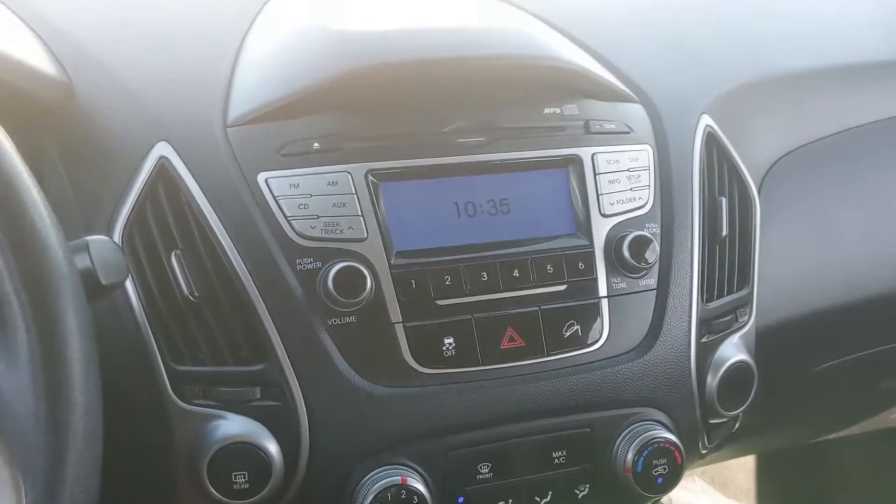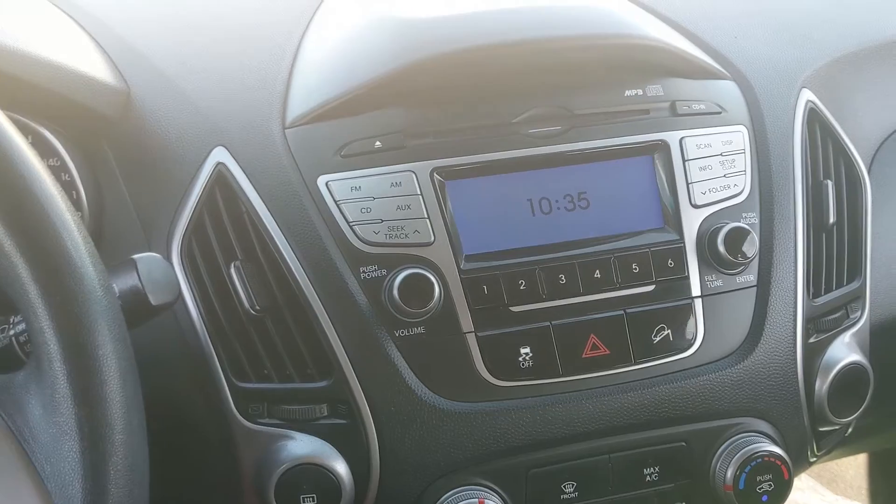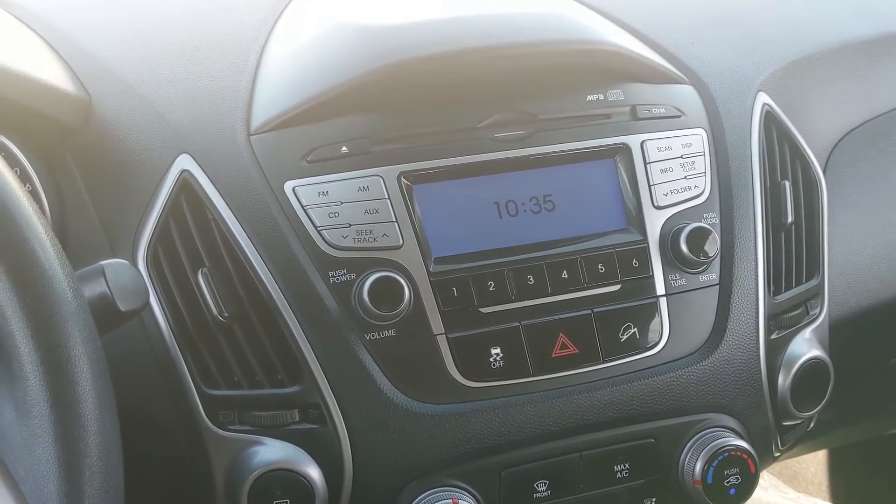Moving on to your center infotainment system, which includes radio, CD, auxiliary, and USB — quite a few options there for however you want to listen to it.